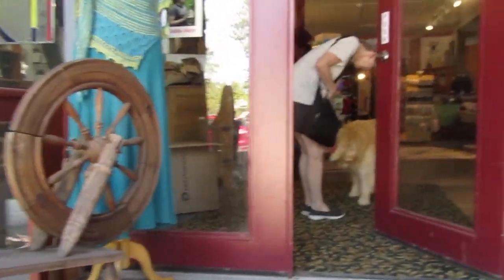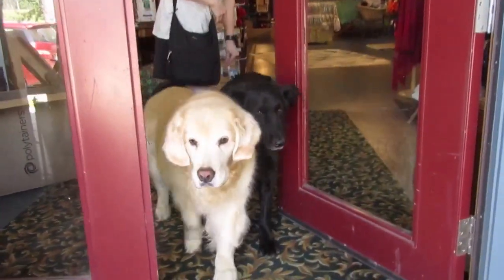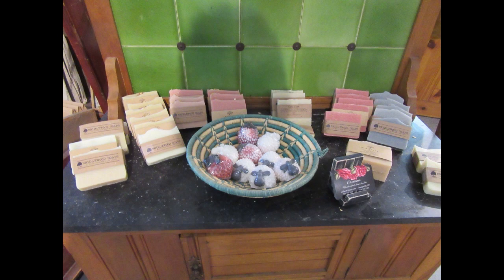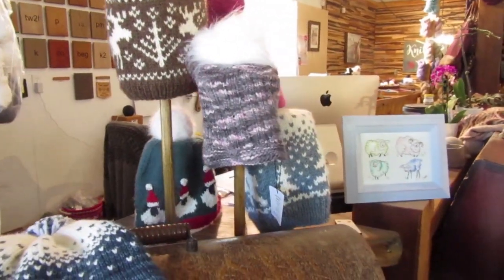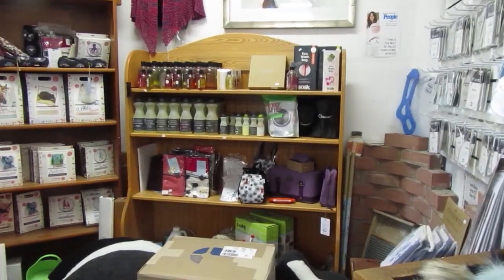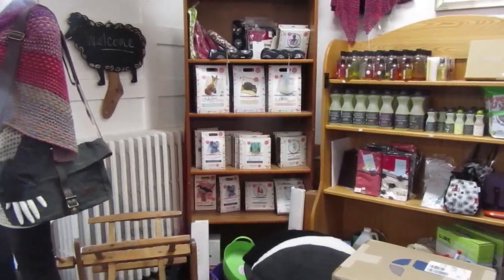The black dog was a rescue that wasn't supposed to get out, and they didn't know that — so the first part of the visit was getting the black dog back inside. There was lovely sheep soap (they note they need to make some sheep soap too), beautiful hats, felting supplies, Eucalan, Soak, and lots of different yarns very well laid out.